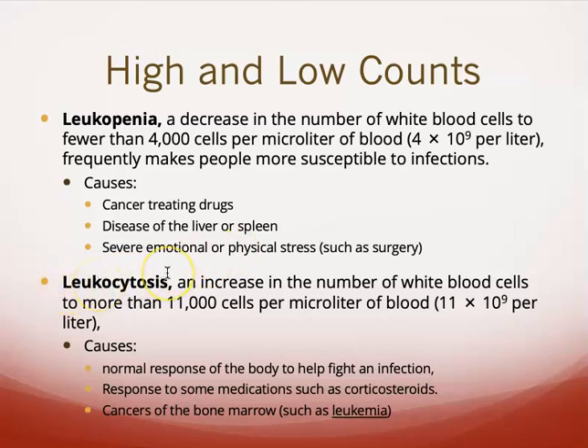Leukocytosis is just the opposite — an increase in the number of white blood cells. Again, just be aware of the definition. You'll see an increased white blood cell count with an infection, in response to certain medications, and in leukemia, where there's just a very large amount of white blood cells in circulation. In blood tests, they're actually testing for specific types of white blood cells because that can help determine what type of infection it is.